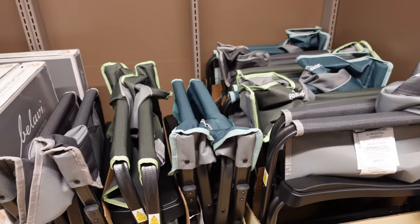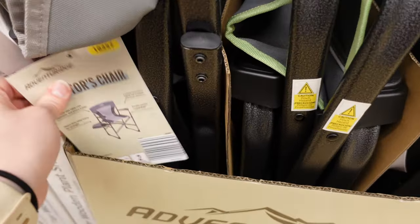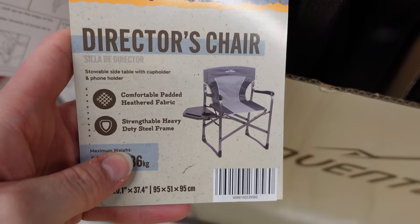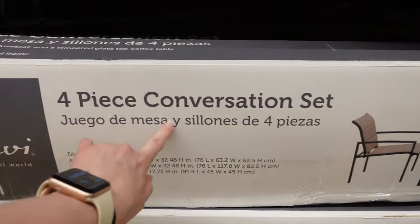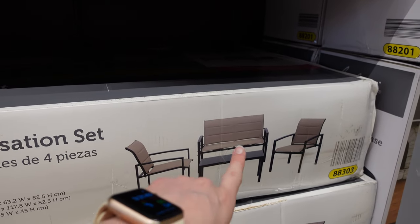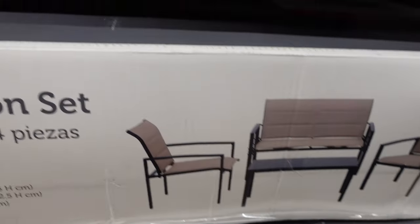They also have all of these chairs over here for $40. This is what it's supposed to look like — it's a director's chair. That looks really nice. $40 for that. They also have this four-piece conversation set — one, two, three chairs and little tables — for $120. It's kind of hard to see, but it's a four-piece conversation set.